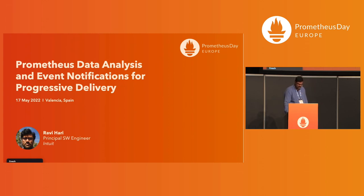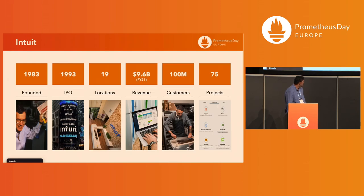Intuit was founded in 1983, went IPO in 1993, and operates at 19 locations. I'm working out of Bangalore. We had $9.6 billion in revenue last year and have about 100 million customers. We contribute to a lot of open source projects.